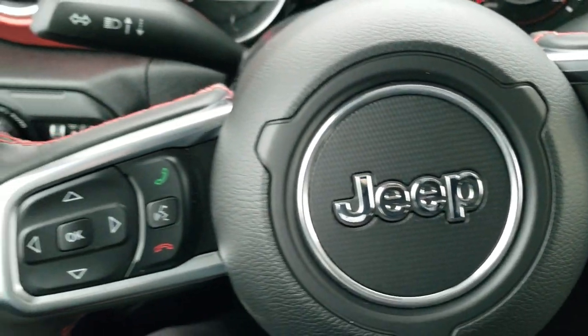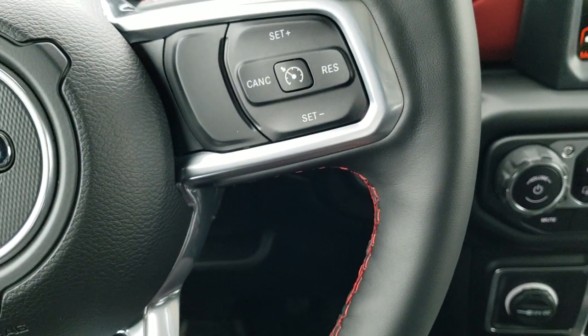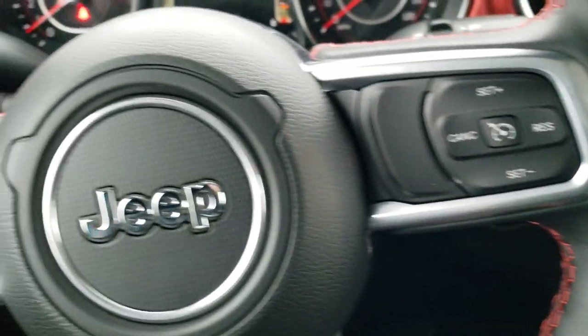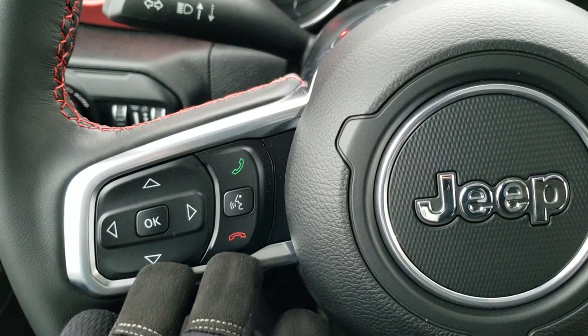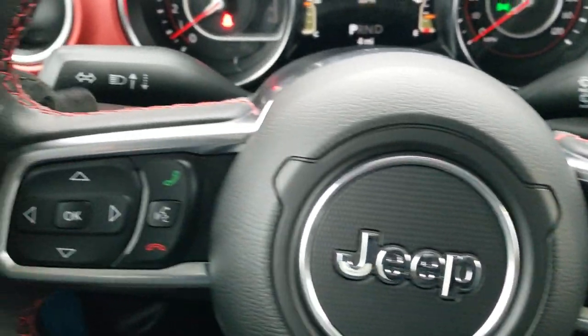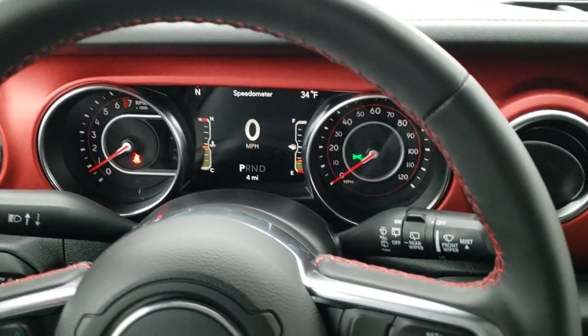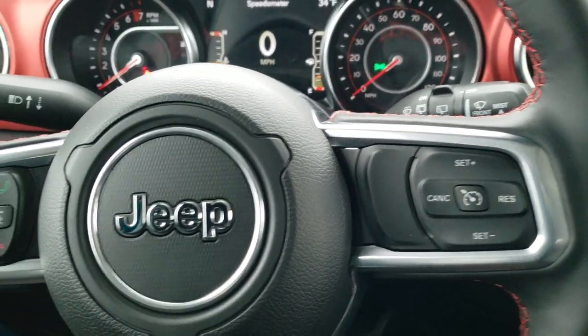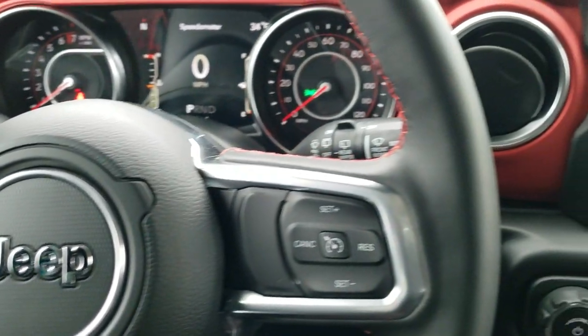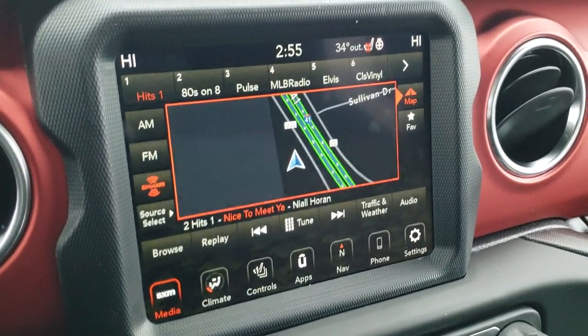You get the heated leather-wrapped steering wheel, which is part of that cold weather group. Bluetooth and information center controls are on the left, cruise controls as well. On the right you get audio controls on the back of the steering wheel. The steering wheels are pretty much uniform across the Dodge Chrysler Jeep Ram lineup, which is nice — you can hop into any vehicle and pretty much know how to use it, and same thing with the radios.